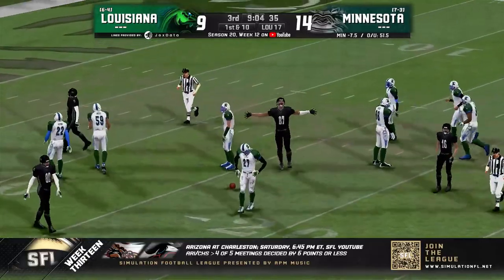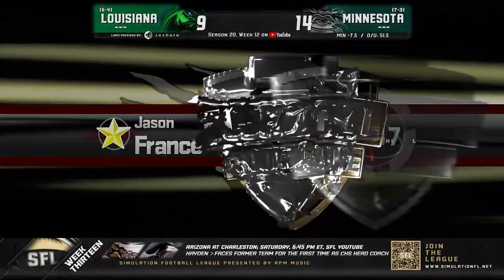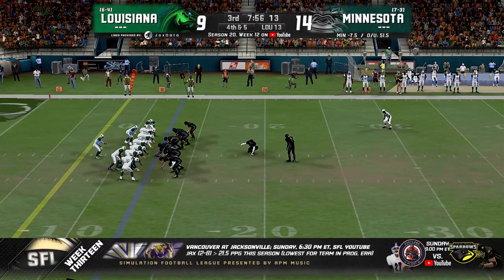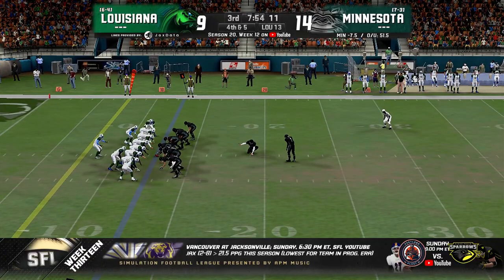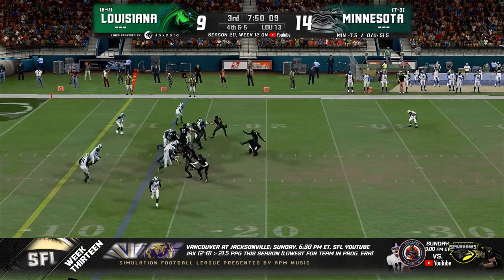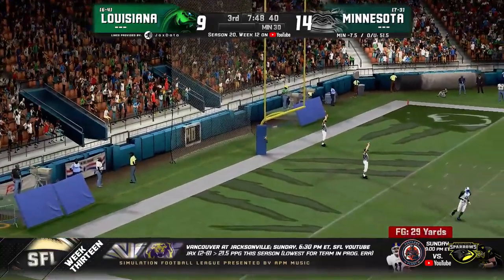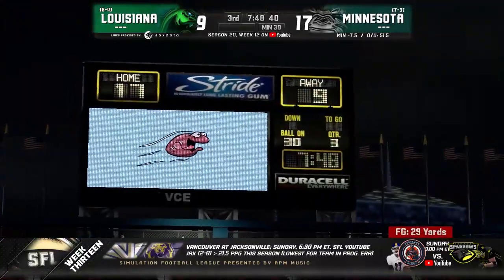Another good-looking drive from Minnesota. This one's Jason France — his sixth catch. So this will be a chance on the right hash for Melillo — 30 yards officially. Snap is good, hold good, kick up and on the way — it is up and it is through. It's a 17-9 scoreline, still an eight-point game.